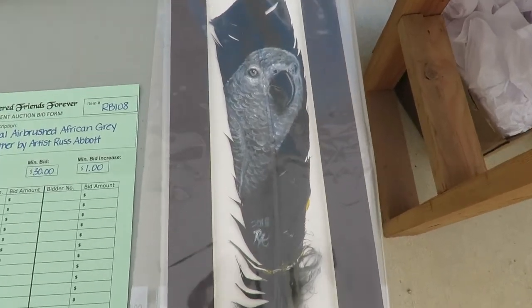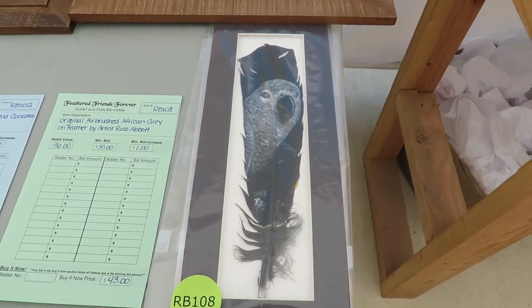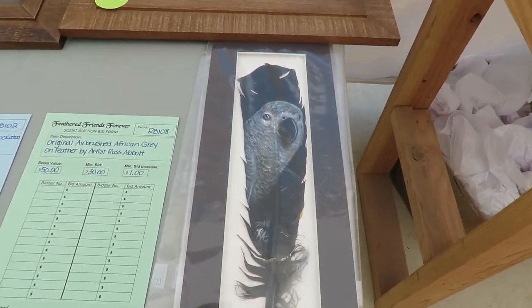Good afternoon everybody, this is Karen Martz. This is an African gray, and Danielle's gonna tell us who made this. Russ Abbott — he airbrushes on turkey feathers.